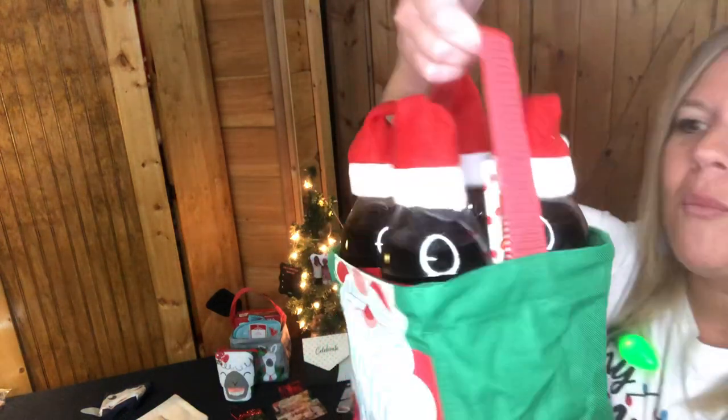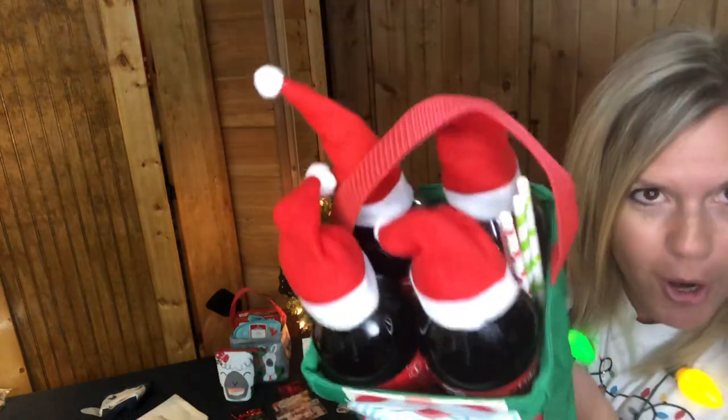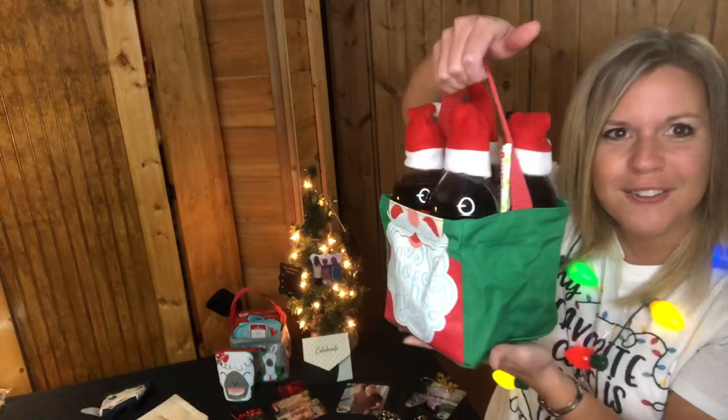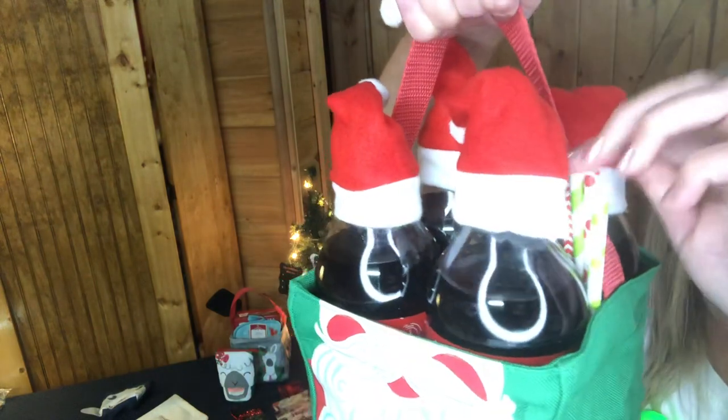I've put four 20-ounce Coke bottles in here — they fit perfectly. I got these little Santa hats from Amazon to dress it up, and I even added some holiday straws. It makes such a fun, cute little gift, perfect for a neighbor or a secret sister.